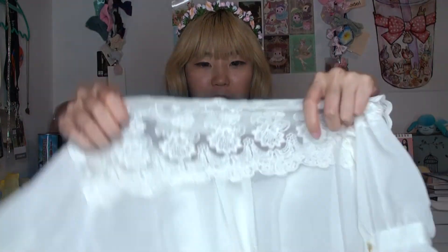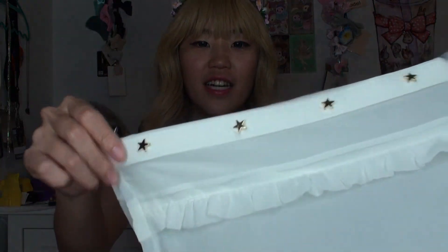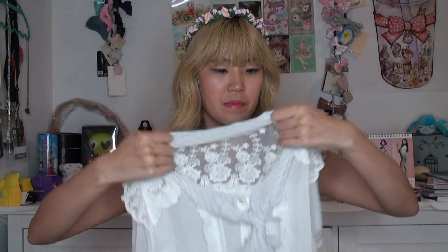I just like the lace on the back. The buttons are stars — how cute is that? And the ribbon part is not detachable, so just an FYI. But it is super adorable. Look at the sleeves with more star buttons. I can't wait to wear them together as a set.